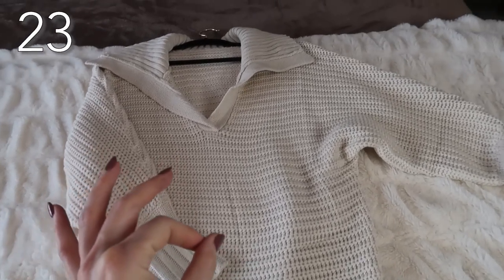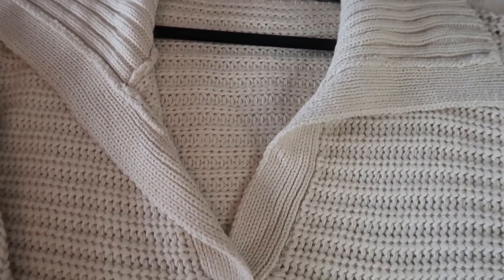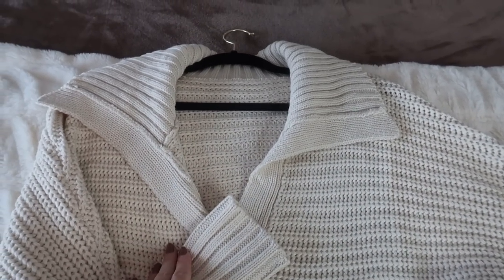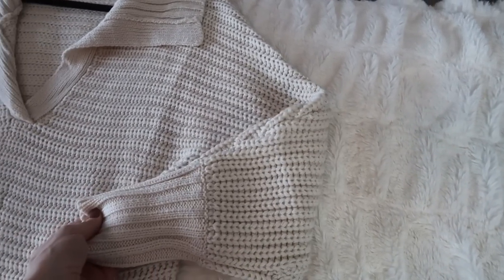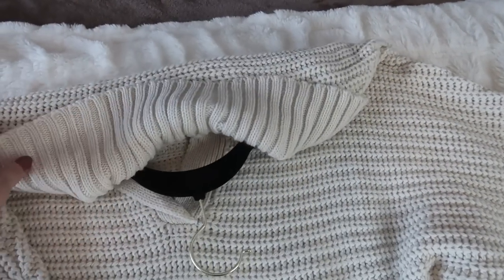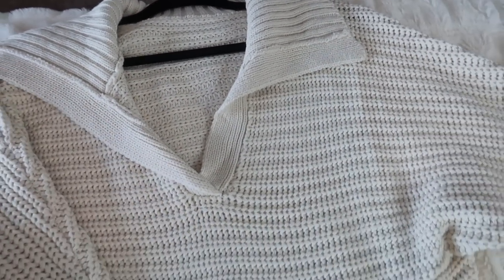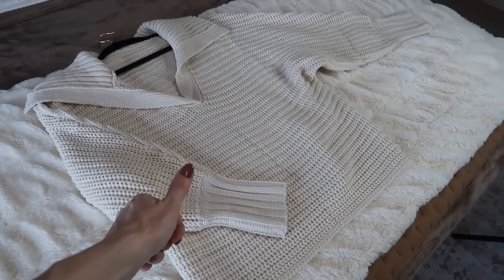I recently saw this cream deep V-neck sweater on another influencer and it looks so good. I had to try it, and my friend, it does look good. I recently wore it with some pleather pants, but I also like to wear it with jeans. You can dress it up or make it more casual just depending upon the jewelry and accessories you pair it with. I love this collar — this beautiful, textured cream sweater is a thumbs up for me.